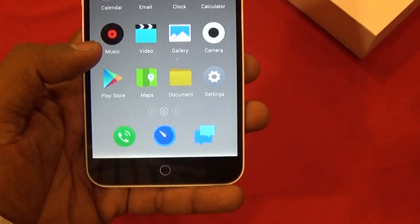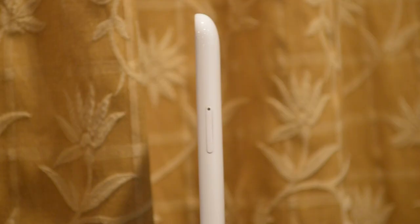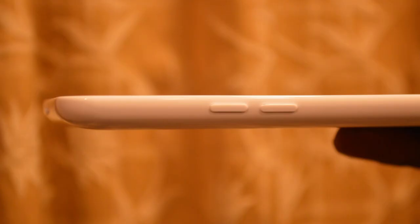Thankfully, the home button doubles as a power button as well for turning the screen off. The left side of the phone holds both volume buttons, which are separated instead of being a unified volume rocker like in many other Android phones. The bottom of the device holds a micro USB port and a single small speaker.